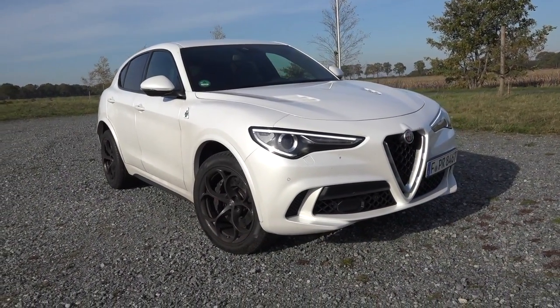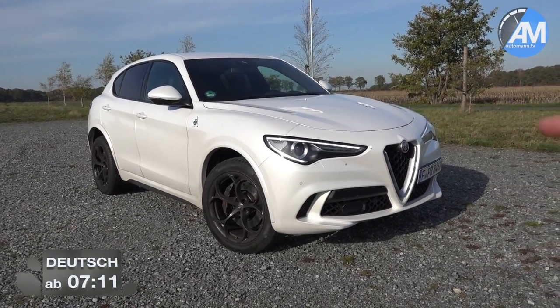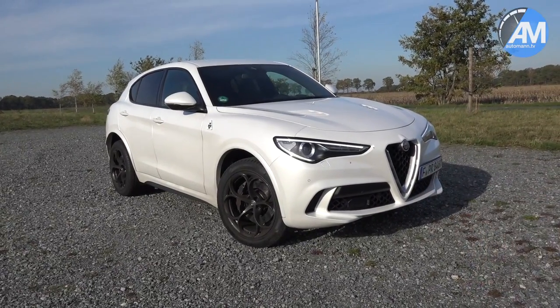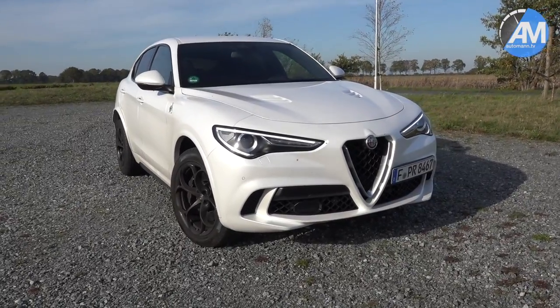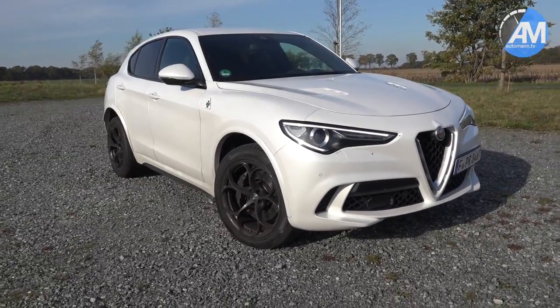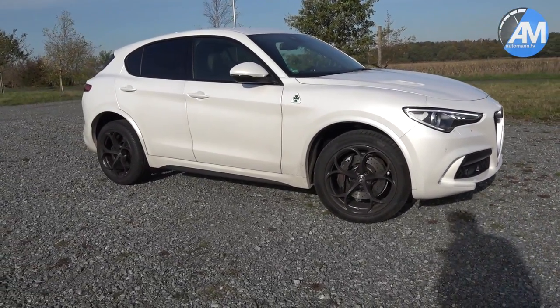Hello folks, hello everybody! We have a very special SUV: the Alfa Romeo Stelvio Quadrifoglio, which is the top version with the 2.9-liter V6 twin-turbo engine delivering 510 horsepower. We already had a very emotional and positive AutomanTalks about the Giulia Quadrifoglio last year.